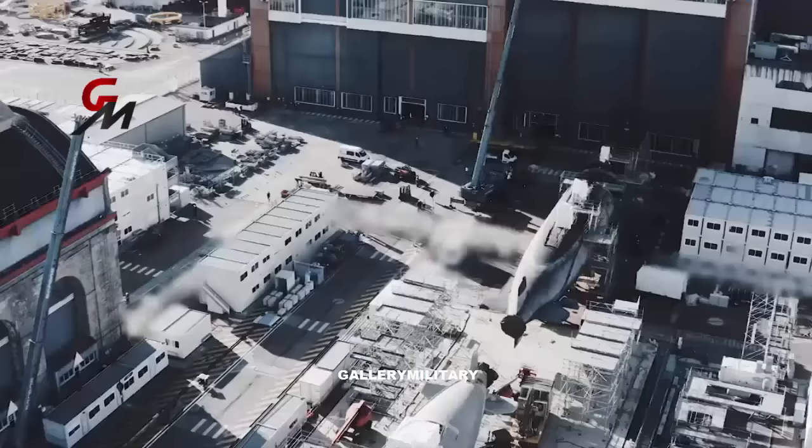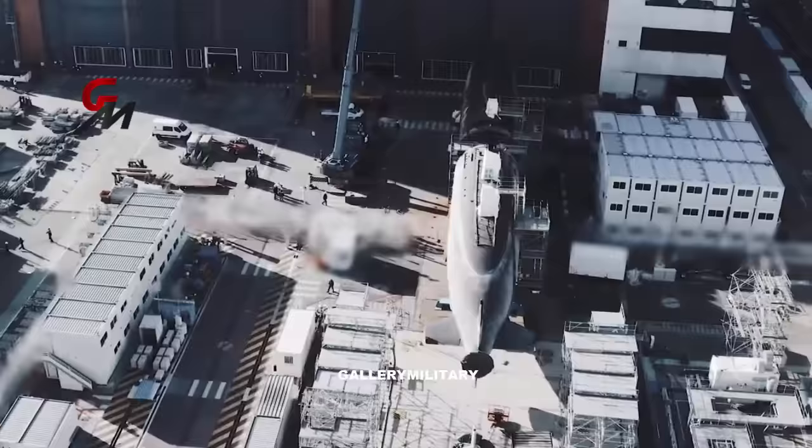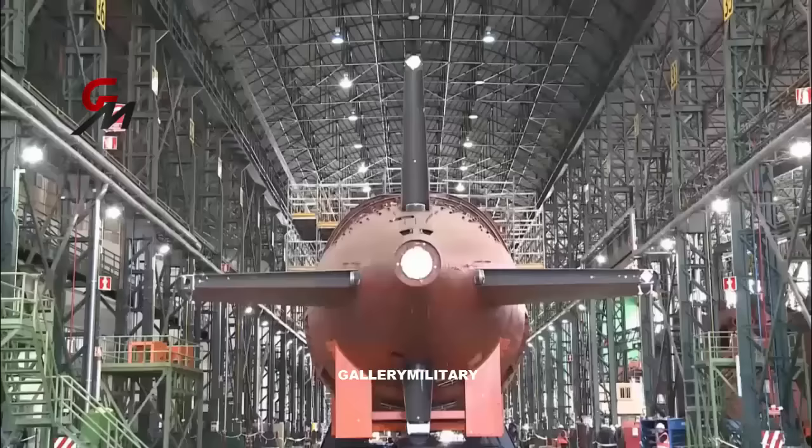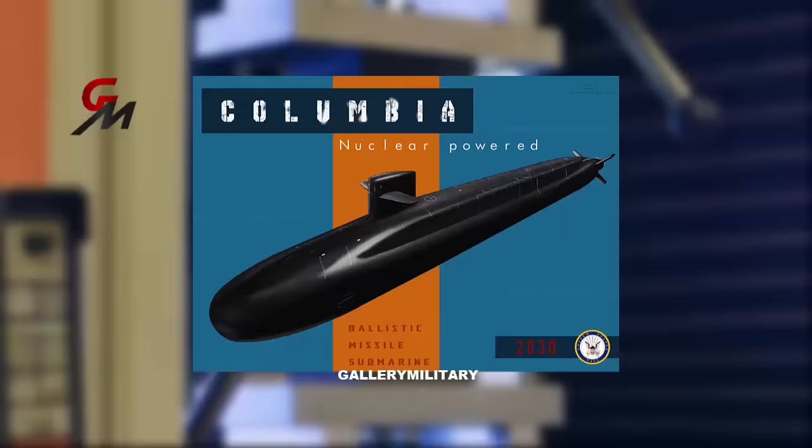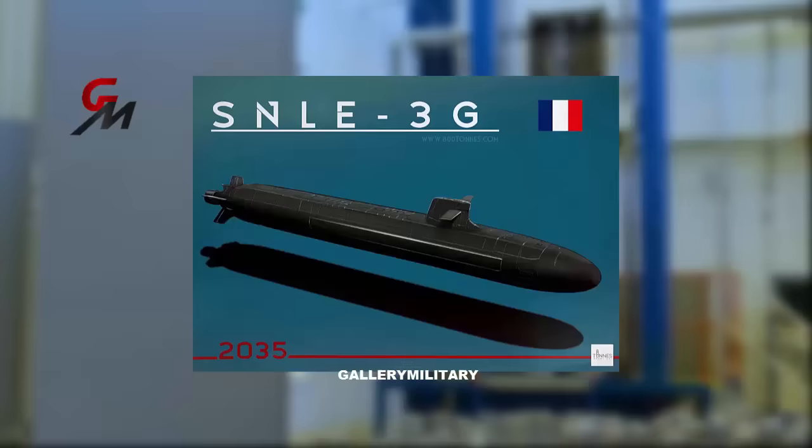The Dreadnought-class is being constructed at a special time in history. For the first time, three major allied countries are designing and building their next generation of nuclear ballistic missile submarines at the same time. The United States has the Columbia-class, the United Kingdom has the Dreadnought-class, and France has the SNLE-3G.